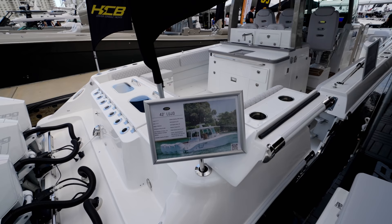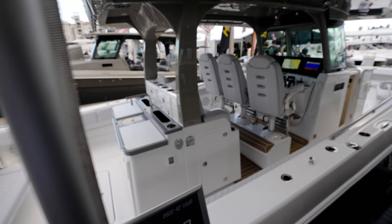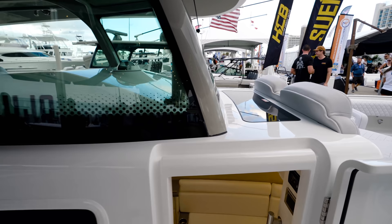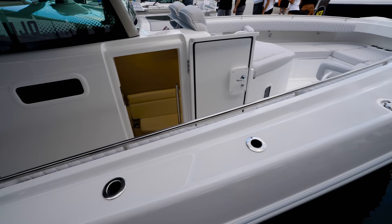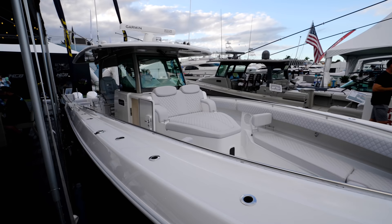So this is a 42 Lujo here at the show. I'll tell you what - I'm digging this boat. I'm liking this boat. I gotta look for Forrest. I'm going to have to try to get a dedicated walkthrough on this one. I'm liking this Lujo. 42 Lujo HCB. Let me see if I can get a better angle so you guys can see how that windshield looks without falling into the water and destroying my whole video.